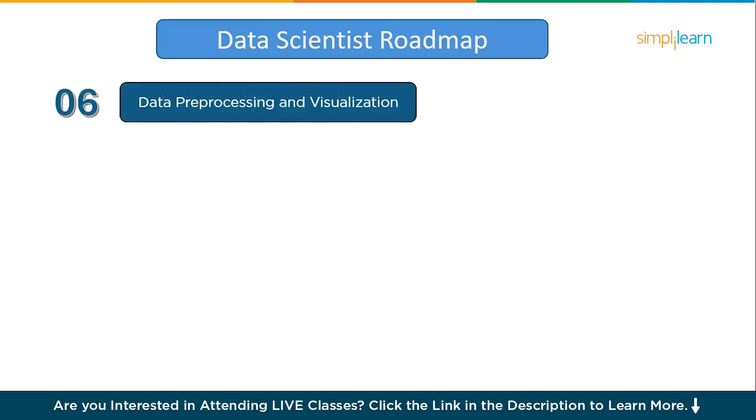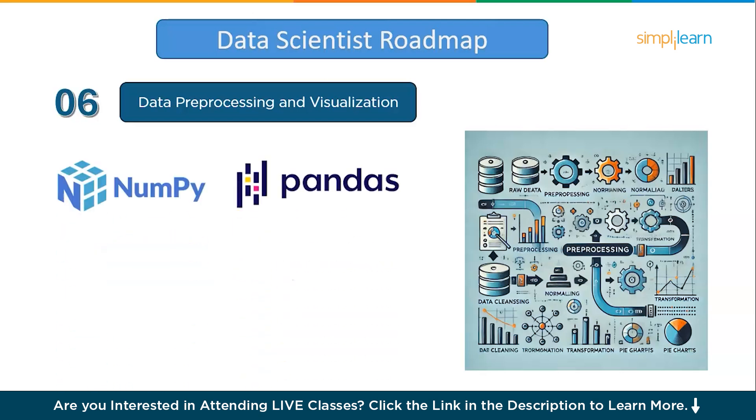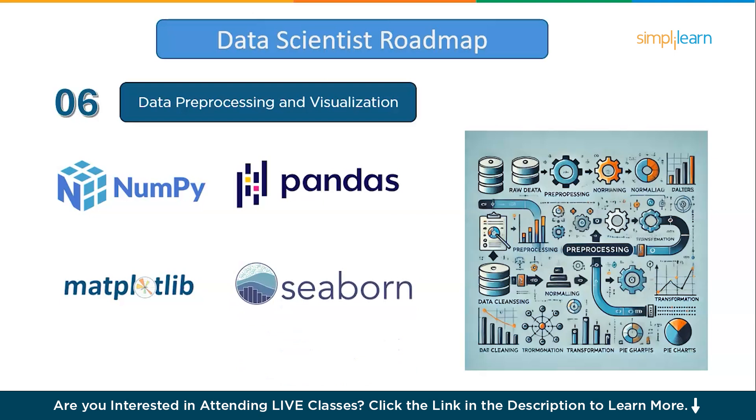Moving on to step number six: data pre-processing and visualization. Learning data pre-processing and visualization is essential for a data scientist because these skills make your data accurate, insightful, and easy to understand. Python libraries like NumPy and Pandas are crucial for manipulating and cleaning data, enabling you to handle missing values, filter out noise, and prepare data for analysis. Once the data is ready, visualization lets you uncover patterns and communicate results effectively. Libraries like Matplotlib and Seaborn help create clear, impactful visuals, allowing you to interpret trends and convey insights in a way that's easily understood by others. With a solid foundation in Python and mathematics, you can grasp these skills in a month or two.